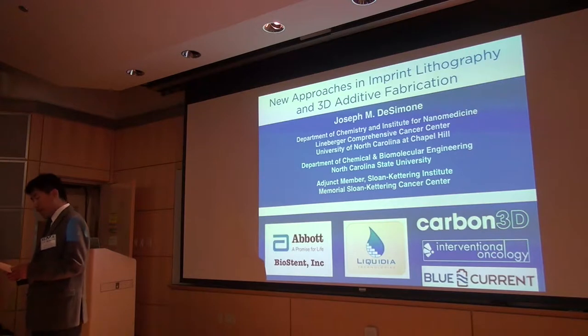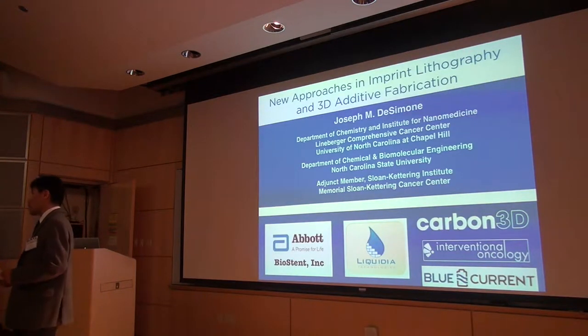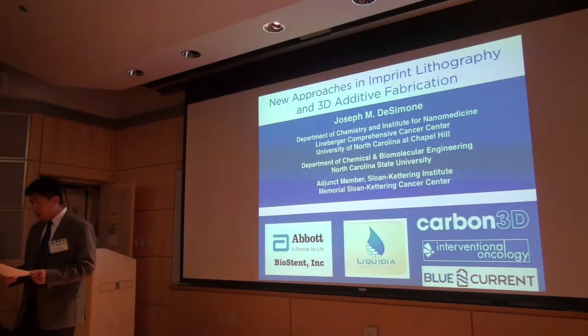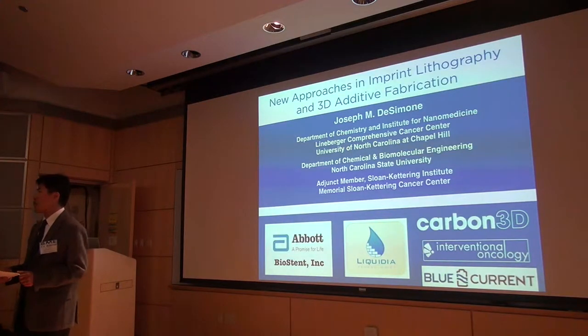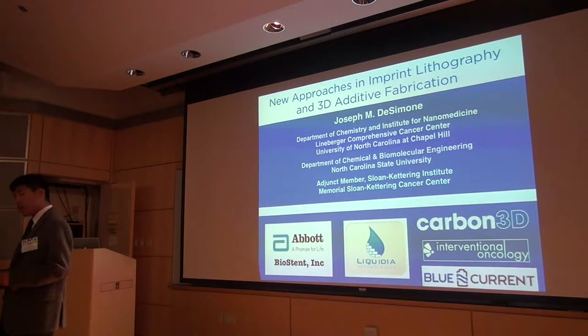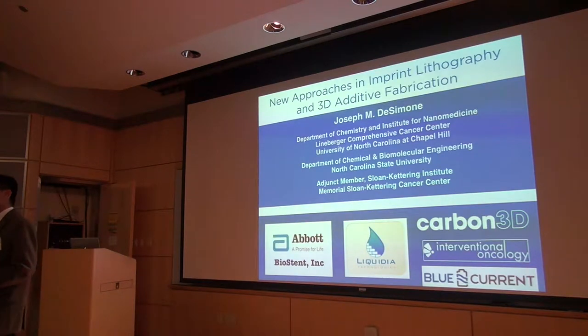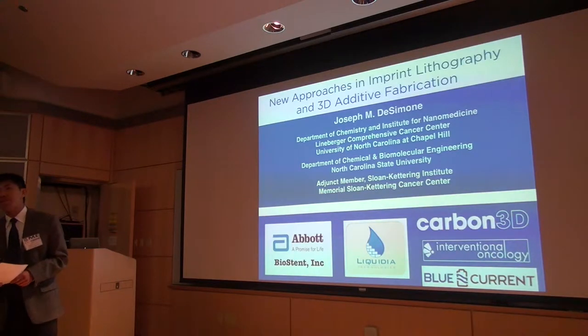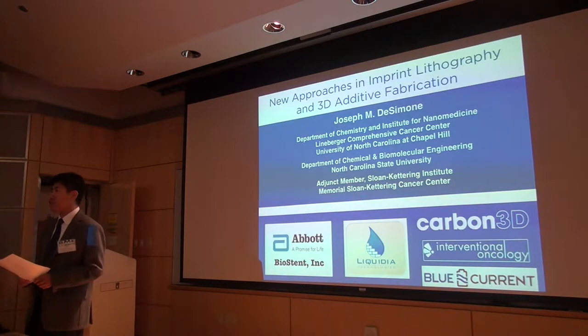It's not surprising he's also founded several companies, including Micell Technology, Absorbable Vascular Solution, and Liquidia Technology. Currently he's left the university to lead his new company called Carbon 3D in Silicon Valley. Dr. Desimone is one of the few who has been elected to all three branches of the National Academies: the National Academy of Science, Academy of Engineering, and Institute of Medicine.